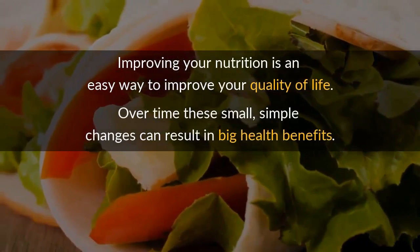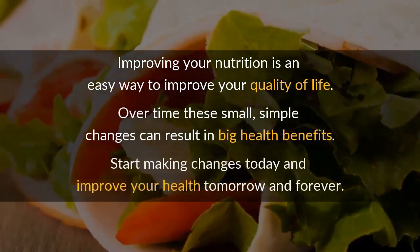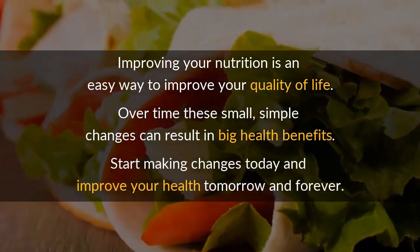Improving your nutrition is an easy way to improve your quality of life. Over time, these small, simple changes can result in big health benefits. Start making changes today and improve your health tomorrow and forever.